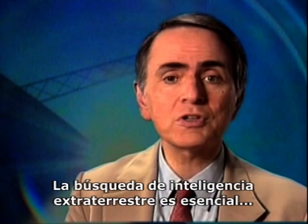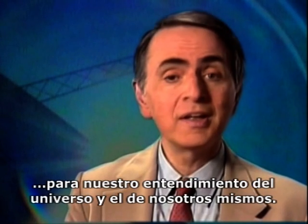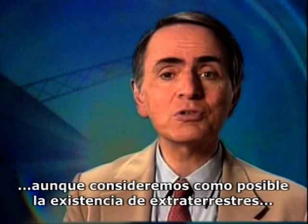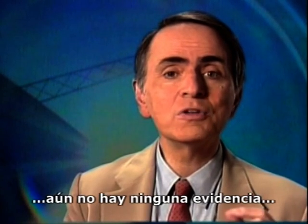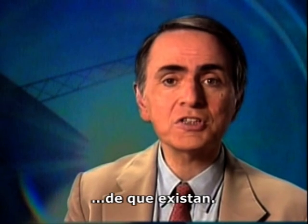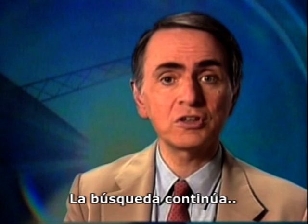The search for extraterrestrial intelligence is central to our understanding of the universe and our view of ourselves. It's well worth doing. But the simple fact is that, while we may consider extraterrestrial intelligence highly likely, there is as yet no evidence at all that it exists. The search continues.